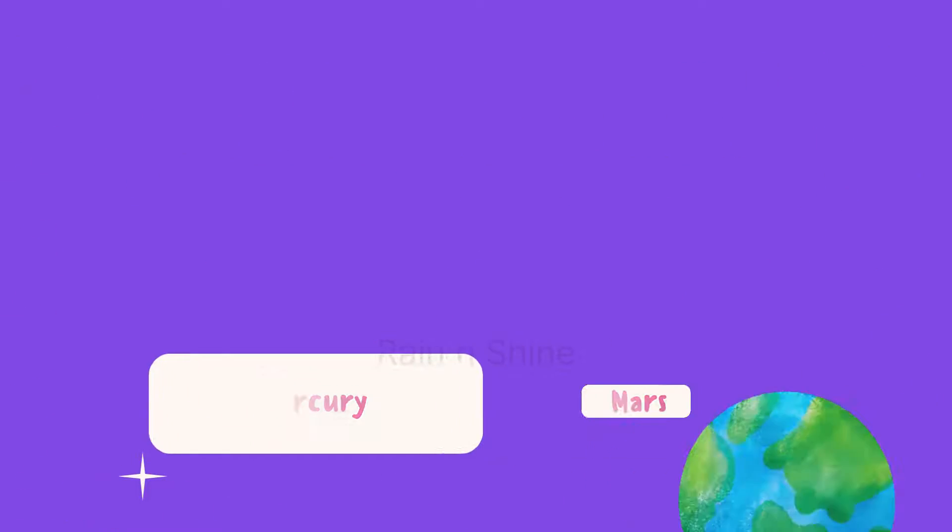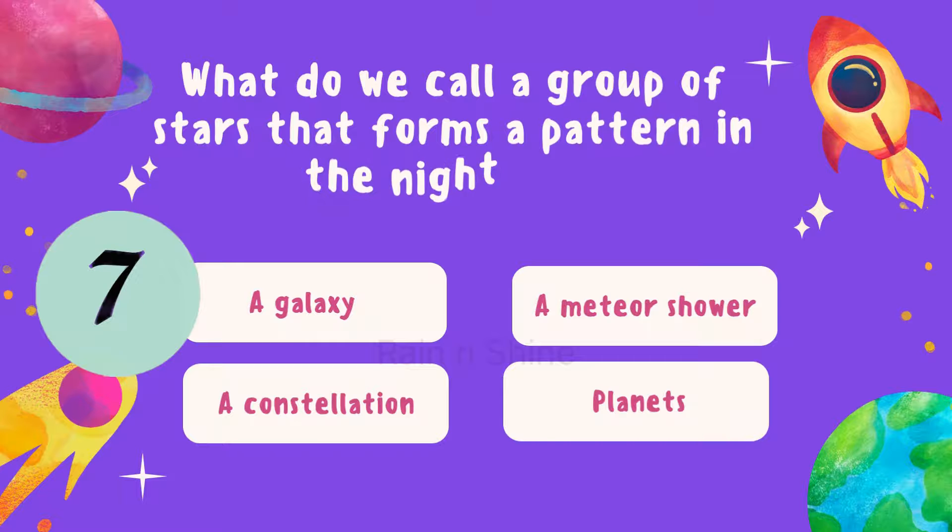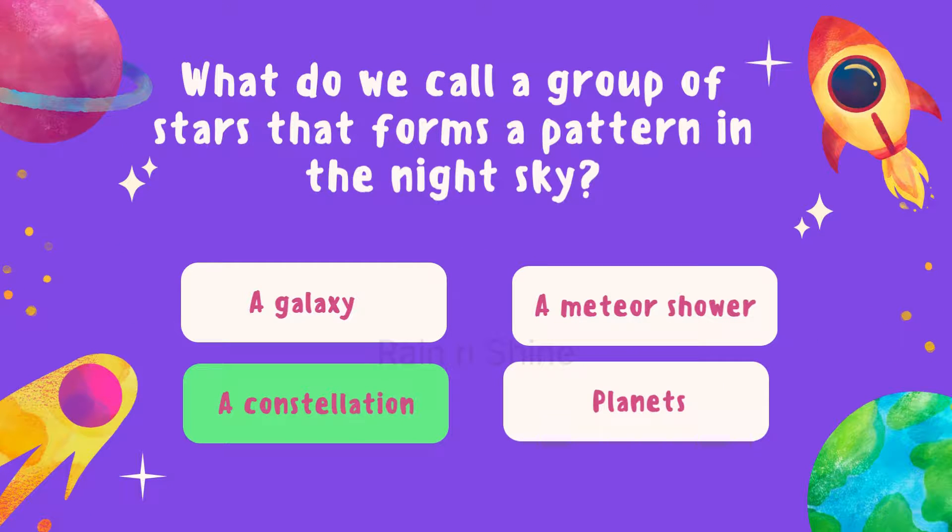Let's talk about patterns in the sky. What do we call a group of stars that forms a pattern in the night sky? Is it a galaxy, a meteor shower, constellation, or planets? The answer is constellation.